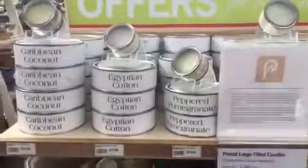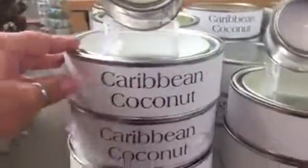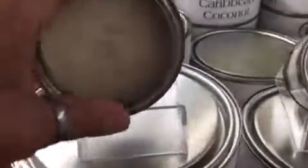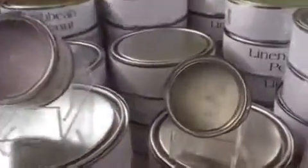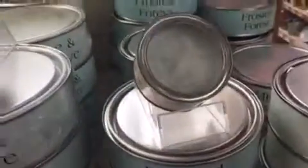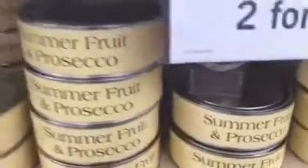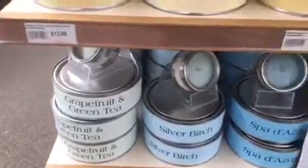Absolutely loving these candles, what a bargain — 13.99 each or two for 20 pounds, and they are actually quite big as you can see. These are just so that you can smell them, they're absolutely yummy. Scents include Caribbean coconut, Egyptian cotton, pepper jasmine, black olive, frosted forest, mistletoe and wine, pear, vanilla and white ginger, summer fruit and prosecco, elderflower grapefruit, green tea, and silver birch.